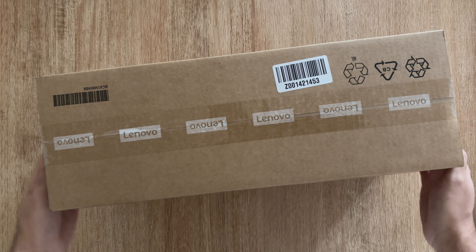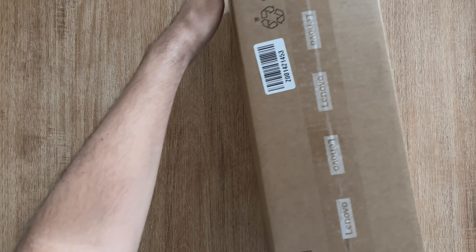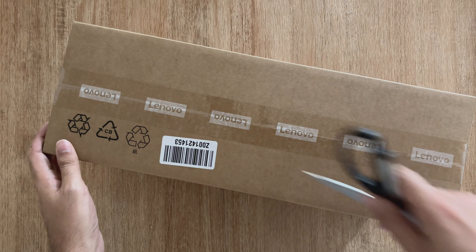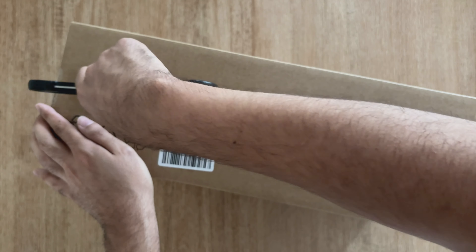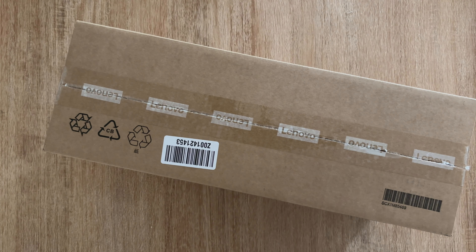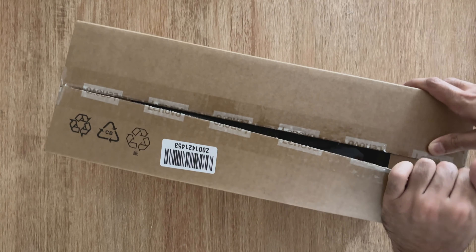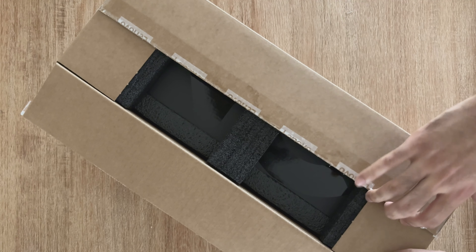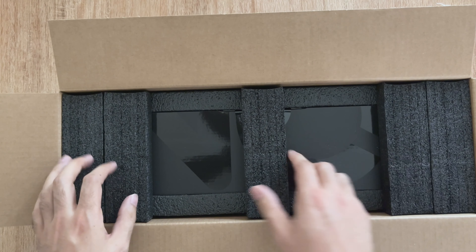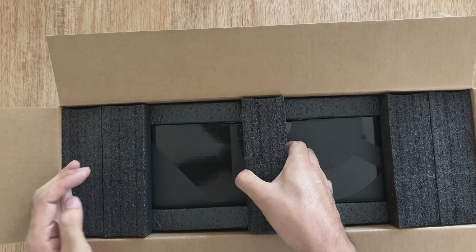Hi guys, welcome back to the channel. Some exciting news — the Lenovo Legion Go has launched in South Africa. I got myself a unit at launch. It launched a couple of months ago in other territories like Europe and America, but they finally released it locally in Africa. I just picked up a unit and I'm busy with the unboxing here.